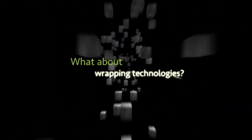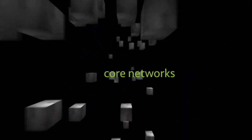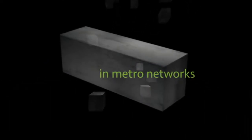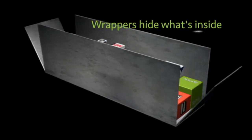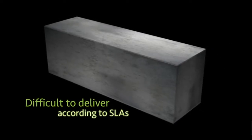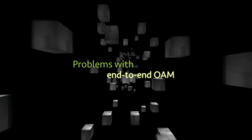To solve the problem, many operators have chosen a wrapping technology to transport different types of traffic. It's safe and cost efficient in core networks. But wrapper based technologies have limitations when applied in metro networks. To begin with, the wrappers hide what's inside, and they don't fill up the pipes. It's also difficult to deliver according to SLAs on a packet level. Plus there are problems with end to end operation, administration and maintenance.